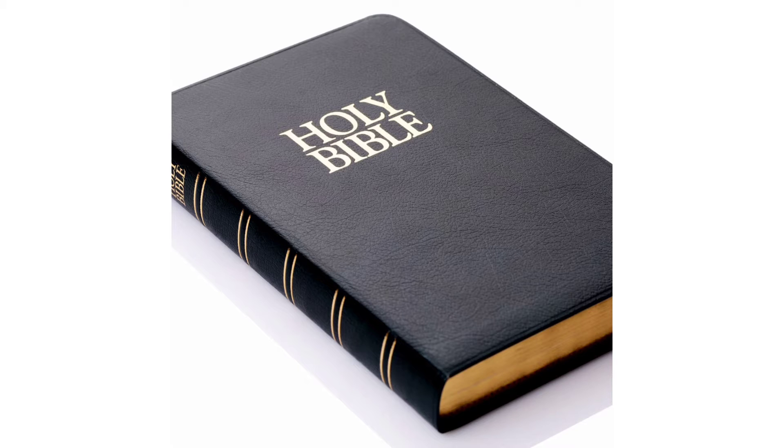Hello, today I want us to talk about how one can effectively read their Bible. How often do you read your Bible? How do you read your Bible? Today I want to share some tips on how one can read their Bible easily with these simple tips. You can also share how you read your Bible.